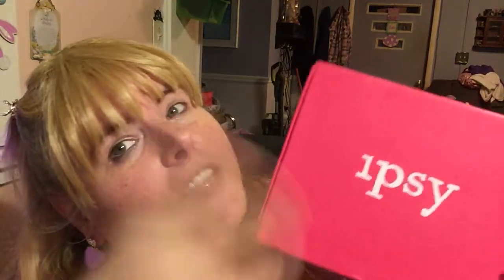Hi everybody, welcome back to my channel. For those of you who don't know, I'm Tina. Guess what we're doing — we're doing Ipsy August! I'm running a little late posting the August box, so you'll be seeing it in September alongside September's box. Let's do a thumbnail and open it up to see what Ipsy sent me.